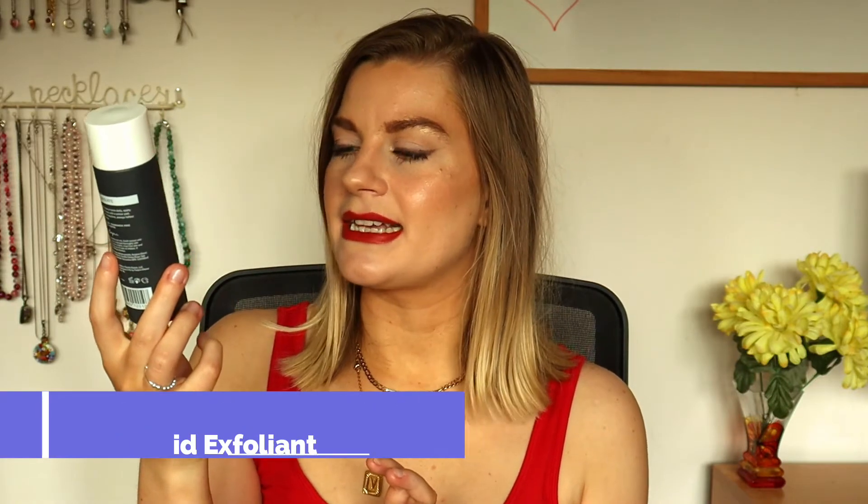Next toner I used up was the Paula's Choice 2% BHA Liquid Exfoliant with salicylic acid - the 118ml size, though you can also get it in 30ml. I have tried this before and wasn't overly impressed, but I'd used up my Sunday Riley UFO, which is another salicylic acid product, and thought I'd give the Paula's Choice another proper go since so many people rave about it. My skin doesn't react badly to it at all.